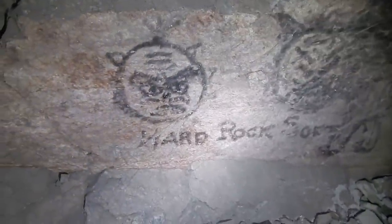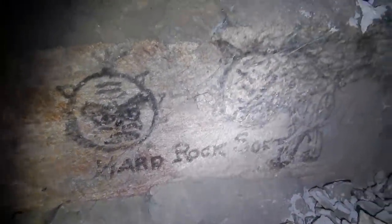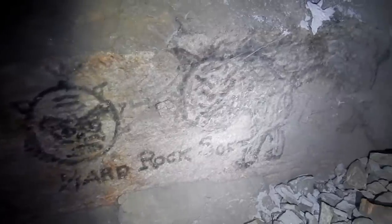Hard rock. Soft something. Oh, that's an animal drawn there - it's an animal isn't it? Yeah. I couldn't see it at first. Is it a cat? Looks like a cat.